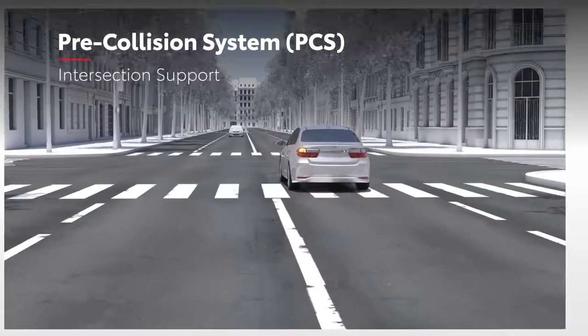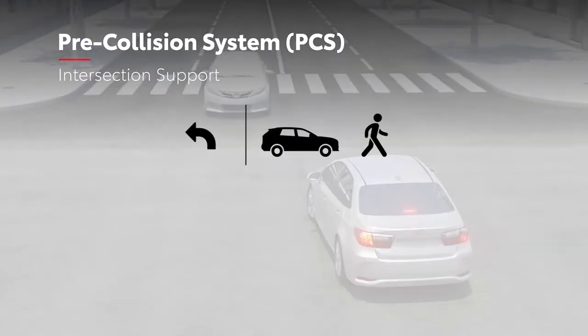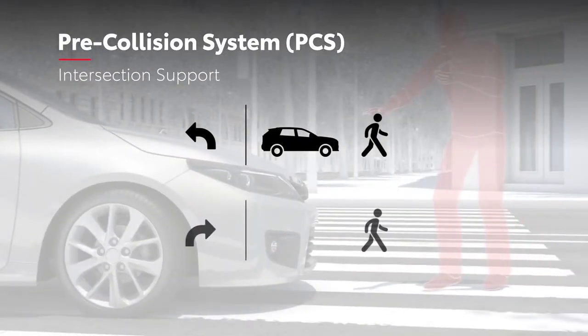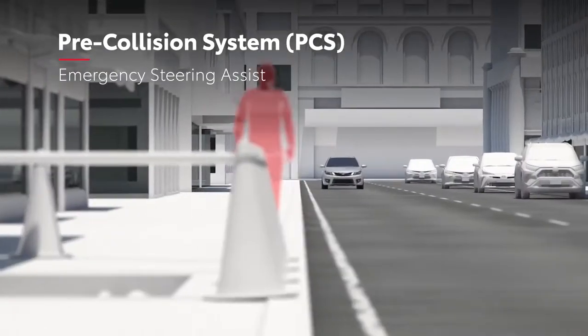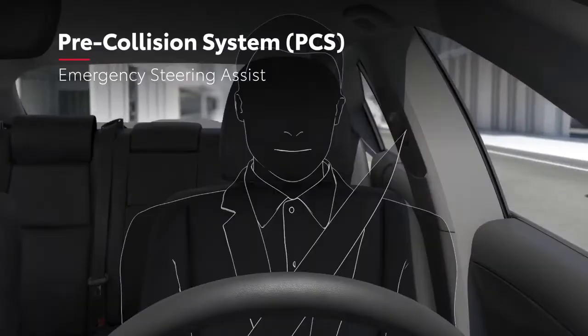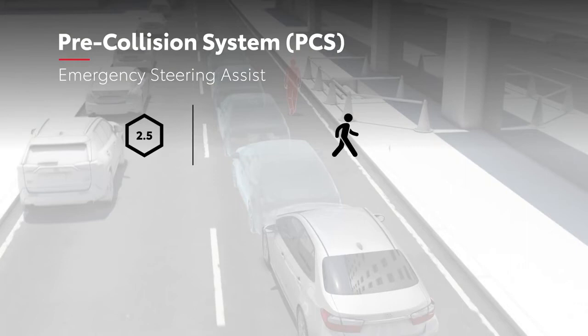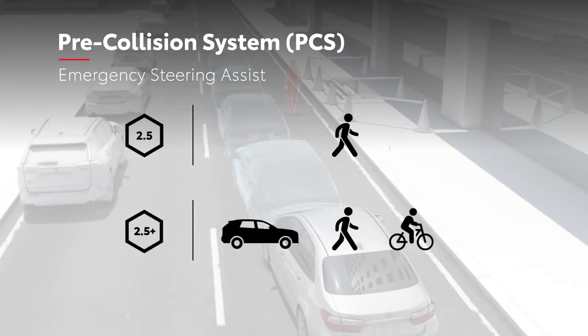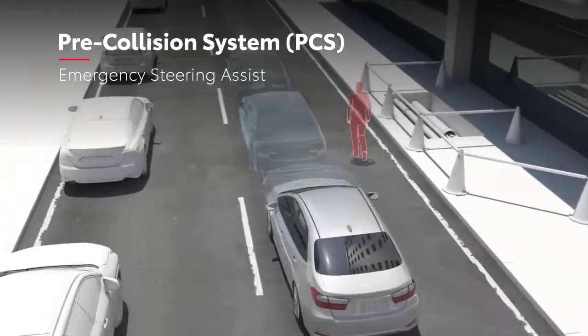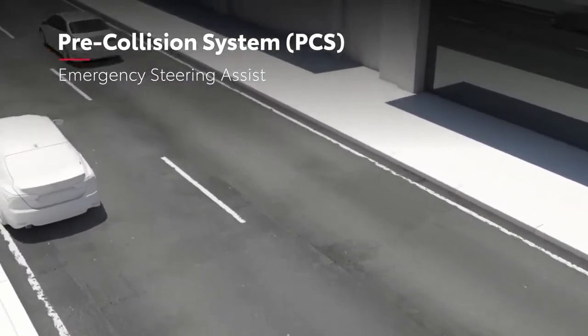At intersections, the system may detect an oncoming vehicle or pedestrian when performing a left-hand turn, as well as an oncoming pedestrian when performing a right-hand turn. Meanwhile, emergency steering assist is designed to assist the driver in driver-initiated emergency steering maneuvers within their lane, reacting to a pedestrian for TSS 2.5, as well as a vehicle or bicyclist for TSS 2.5 Plus. This system can help the driver stabilize their maneuver to help the vehicle stay within its lane.